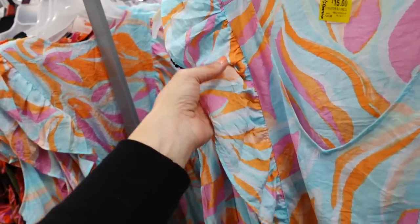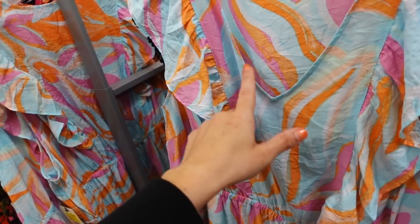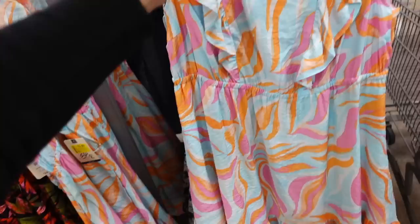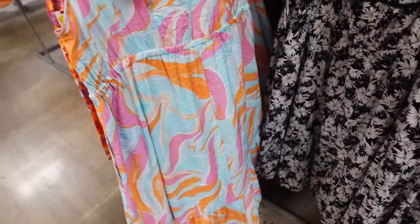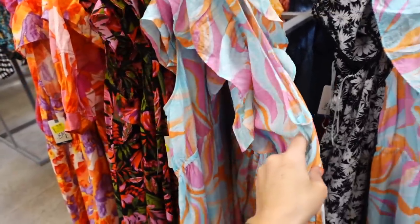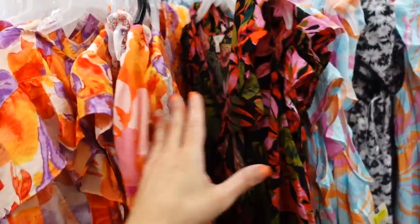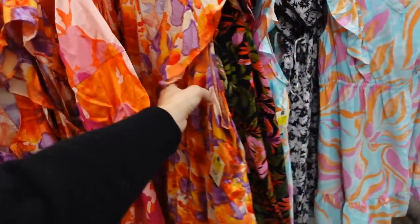Strappy dresses from Towering Sky are marked down in stores and online. They have a lightweight textured material, a little ruffle at the V-neckline, seam detailing at the waist, and the same through the back. They were $24.98 and are now $19 online. Available in blue and black floral, and looks like $15 in stores.